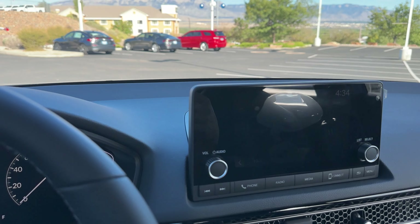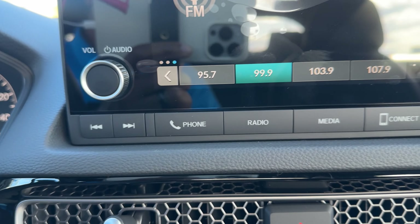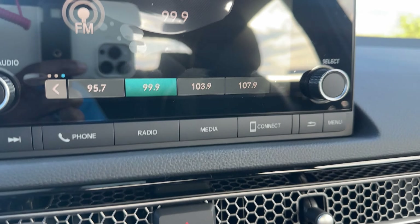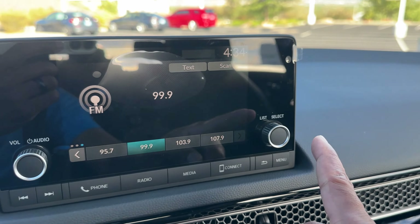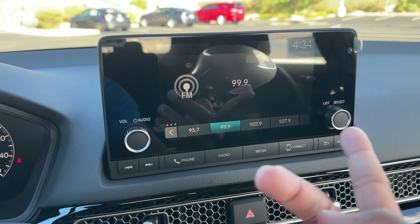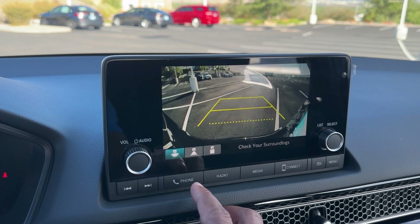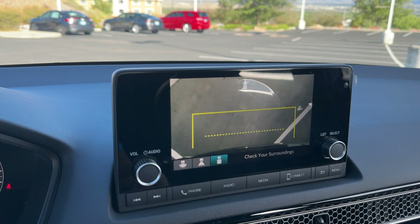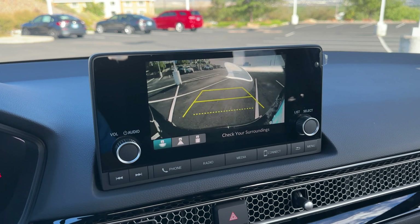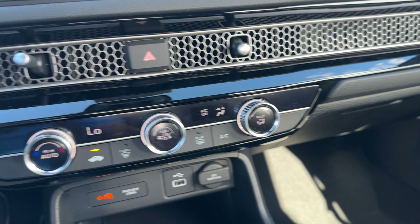Moving to the center, it's the same 7-inch touchscreen display as the LX with backup camera. You have physical buttons: next track, previous, phone, radio, Bluetooth, USB, Apple CarPlay, Android Auto, menu, and back. There's a tuning knob and a volume knob. The backup camera is standard and gives you wide angle, normal, and a top-down view — standard on all Civics.